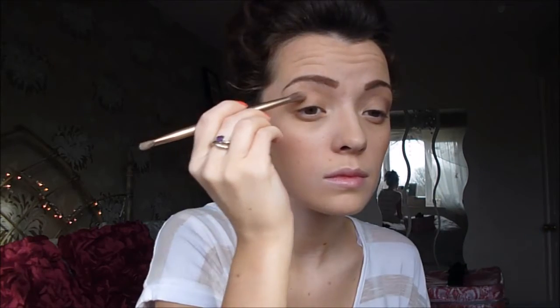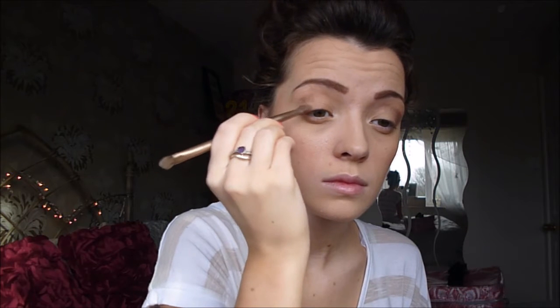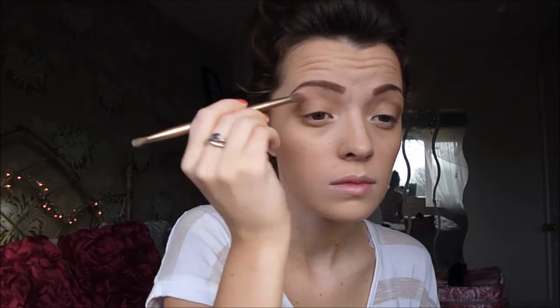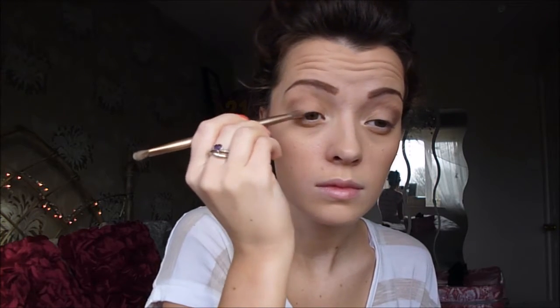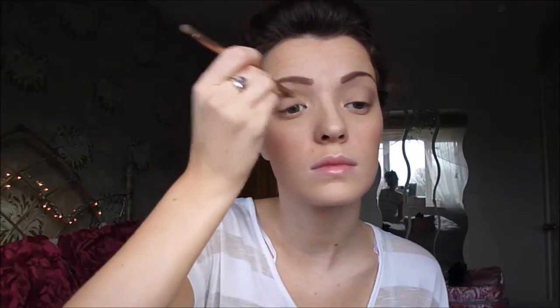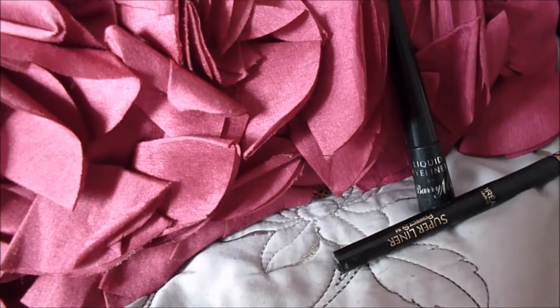Next I'm going to go in with the same highlighter colour and highlight under my eyebrows and in my tear duct area just a bit. Then I'm going to go to the outer corner of my eye and make a V-shape with the colour Tease and a fluffy brush, and then use the colour Foxy from the inner corner of my eye just before the Tease colour. Make sure you blend that in properly.